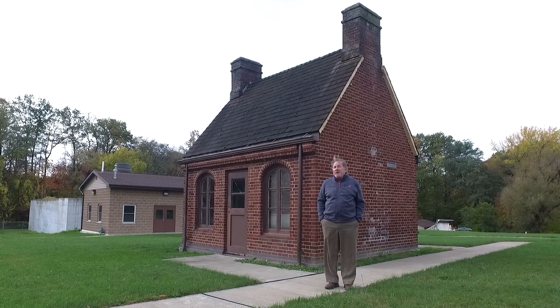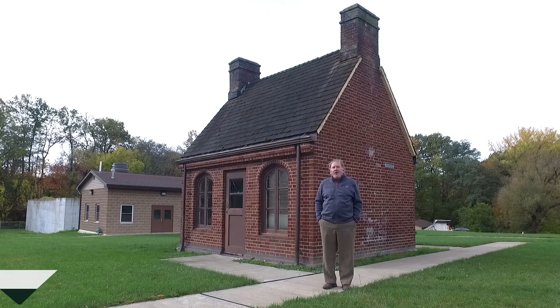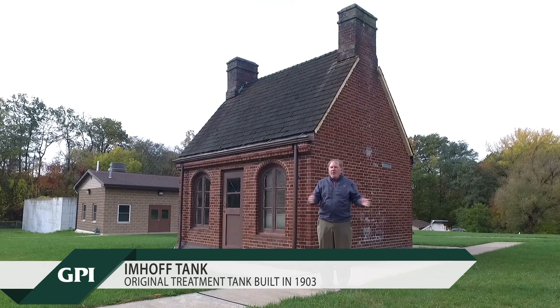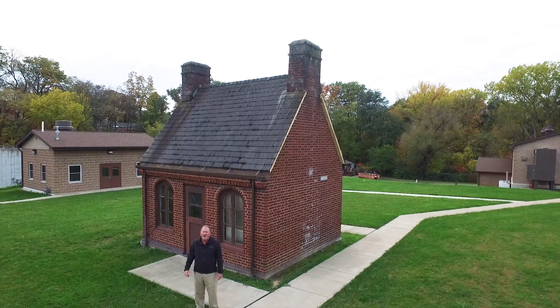This was the original treatment plant built in 1903. It was pretty much a glorified septic tank called an Imhof tank. So it treated all the wastewater in the town — it was just one large tank. And in the last hundred years, we've gone from this to all this.